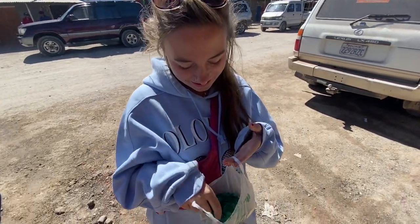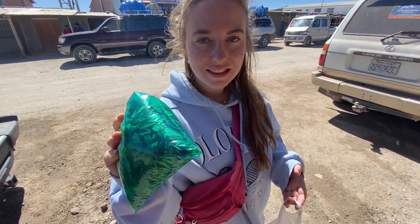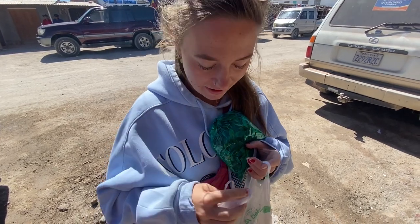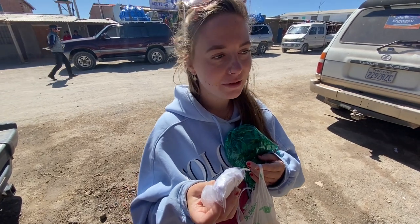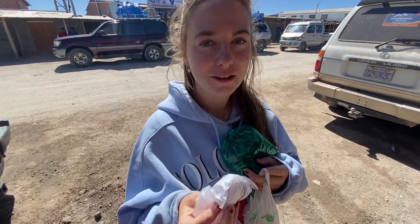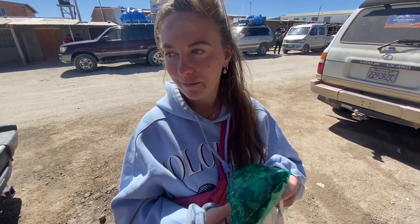We did some more shopping. We had to buy coca leaves because they really help with the altitude - she gets sick and everything. And then there was this super sweet old lady selling salt crystals. It was super cheap and she was so cute - she wrapped it up nicely so I'm not going to unwrap it. It's a very nice little town where you can buy all kinds of souvenirs. Normally we're not shoppers, but this time, yes!